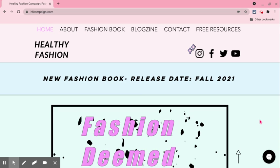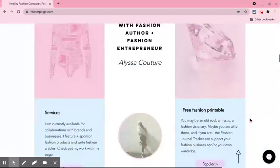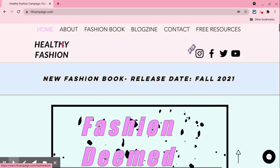Hello everyone, I wanted to share with you my website, hfcampaign.com. This is the homepage, and I just wanted to give you a brief introduction of the tabs above.